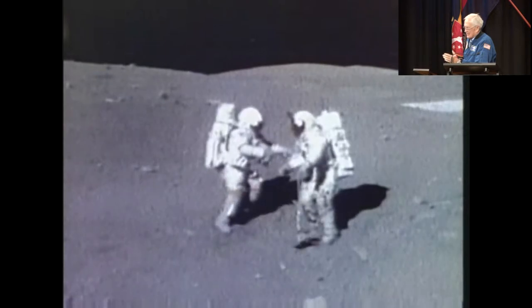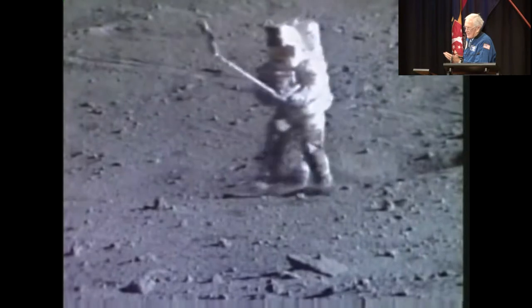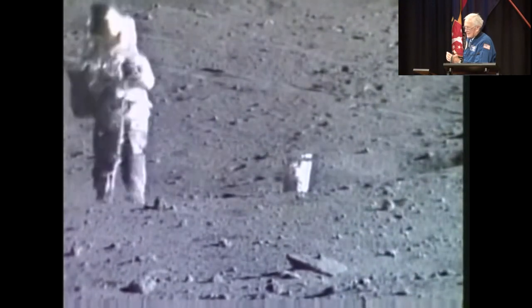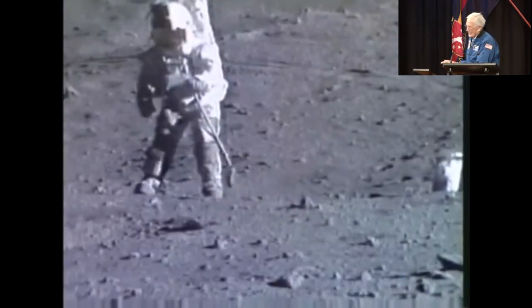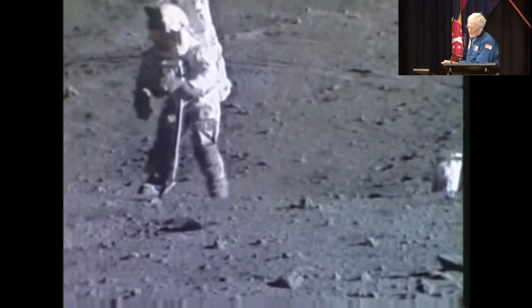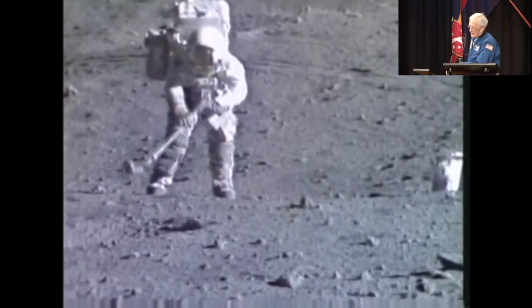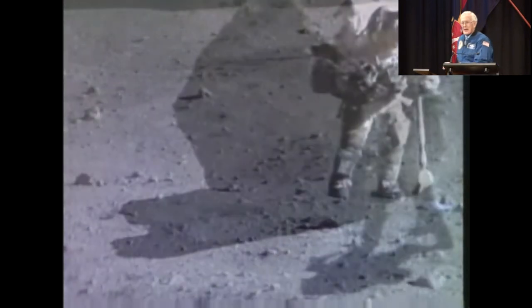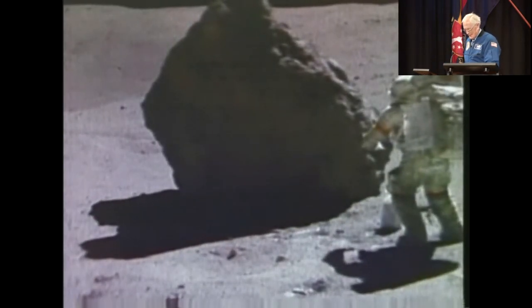Occasionally we tried to do it by ourselves because the other fellow was doing something else, and here I am trying to catch that rock — you can see that didn't work very well. But I was determined to get this rock, and 40 years later I can't tell you why, but I'm going to get that rock and put it in a bag. So I flipped it up softly this time and I catch it, but I dropped the bag. Everything didn't go well, but we were successful.